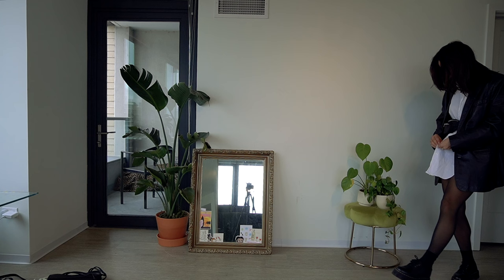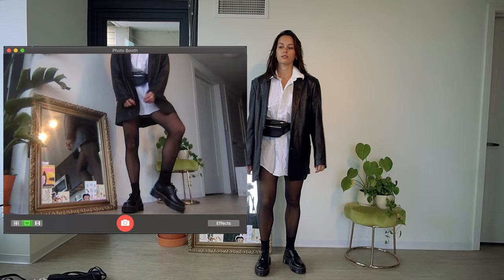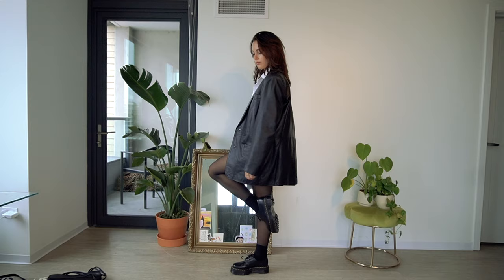I wanted to show you guys wearing my Docs with tights. I still put my socks on over the tights because I cannot just wear these with tights alone — it would ruin me. And I actually like the look of the little socks over the tights. This is just a thrifted shirt, a thrifted blazer, and then a fanny pack from Brandy. I hope you guys enjoyed this video — I love you so much. This is a quick one but if you enjoy it, I'll see you in a few days, bye!